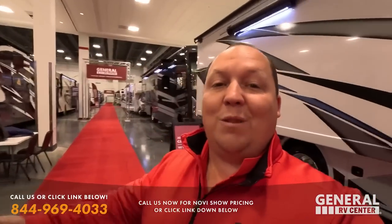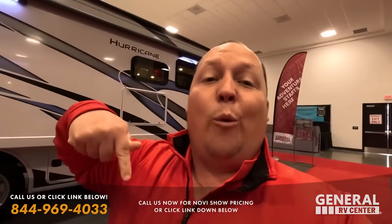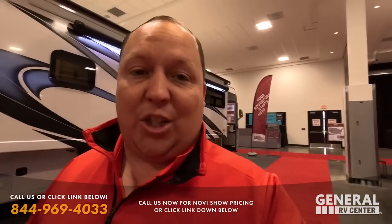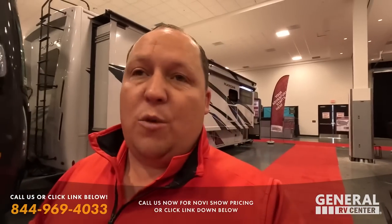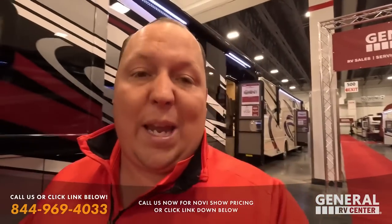Hello everybody, welcome to the 2023 Novi Michigan RV Show videos. Today in this video, we are showing you all the Class A gasoline motorhomes that General RV has to offer here at the Novi Michigan Show, which I am calling the absolute best show on earth. We're taking a look at Coachman, Integra, Thor, Tiffin, Numar, and a whole bunch of other great brands.